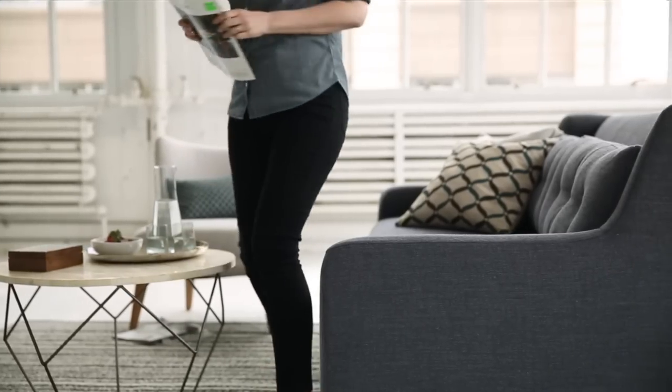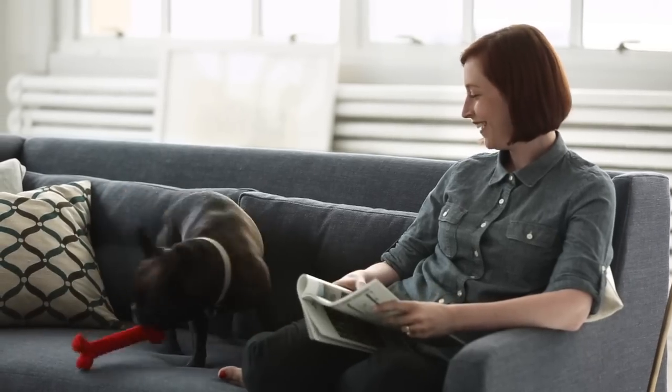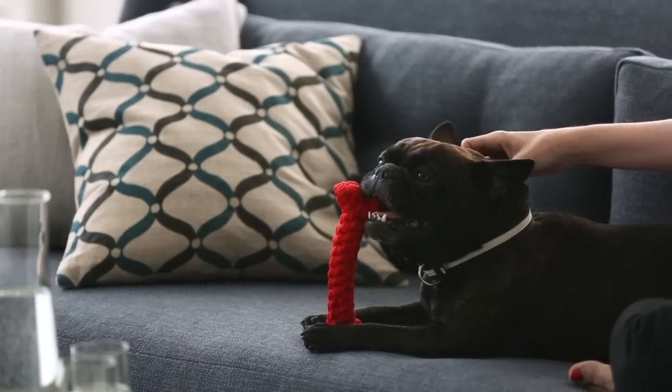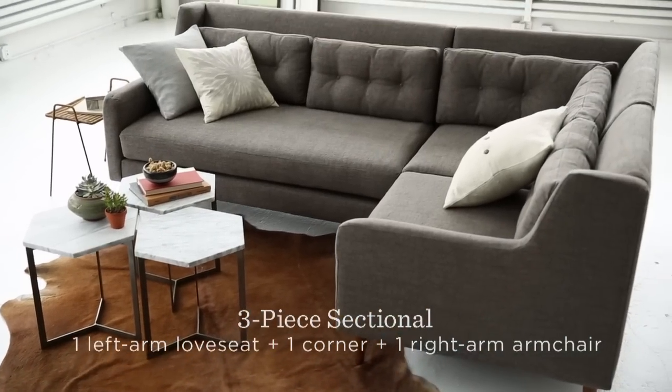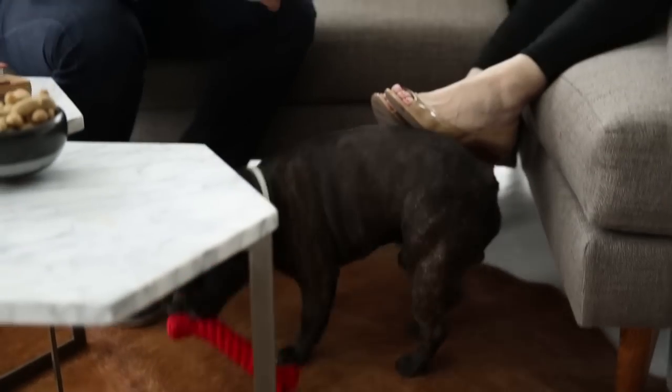A deep bench seat cushion creates the perfect spot to curl up with your tablet or catch up on your favorite shows. The sectionals come in a range of shapes and sizes with two, three, or four piece sets available. For example, the two-piece chaise sectional is a lot of sofa for not a lot of space.